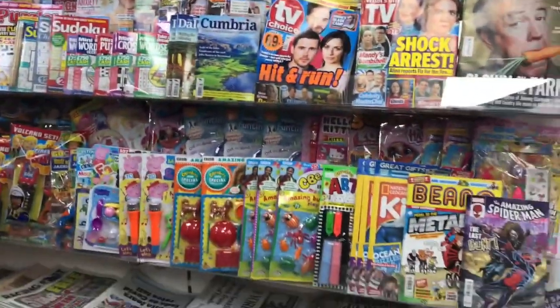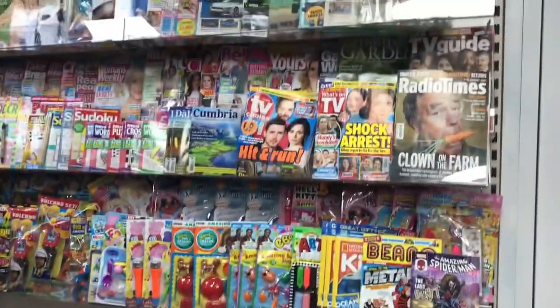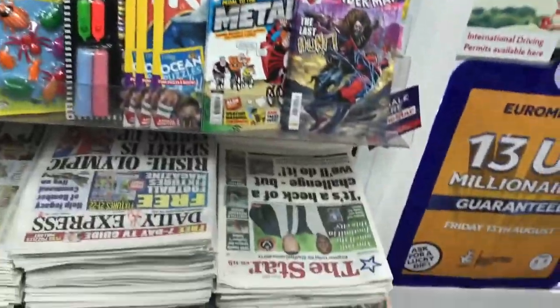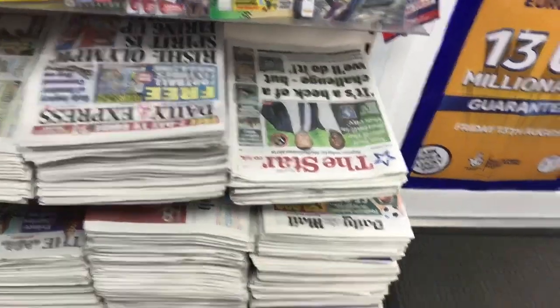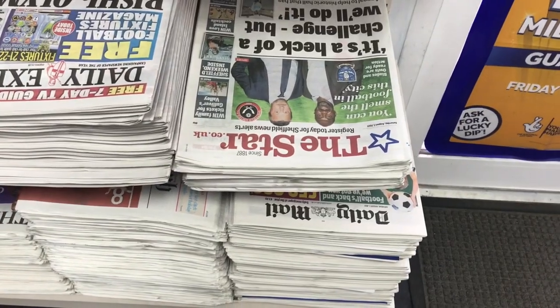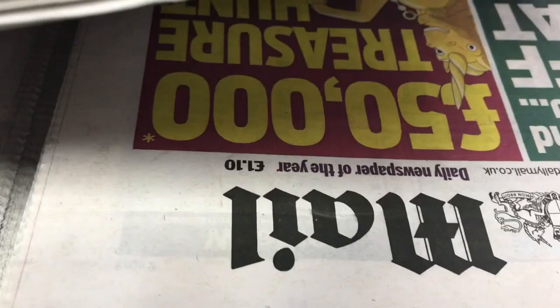So normally there are around some hundreds of papers here. While you are in the UK you can enjoy these papers. Normally a paper will cost you around 1 pound to around 3 pounds. As per 2021, it will cost you around 1 pound.